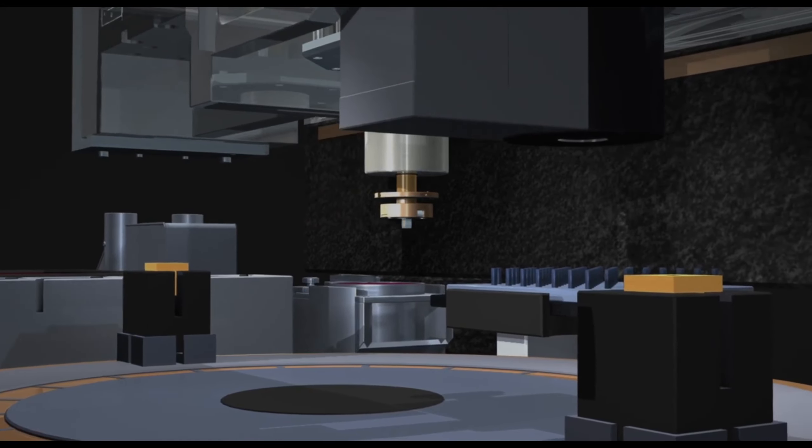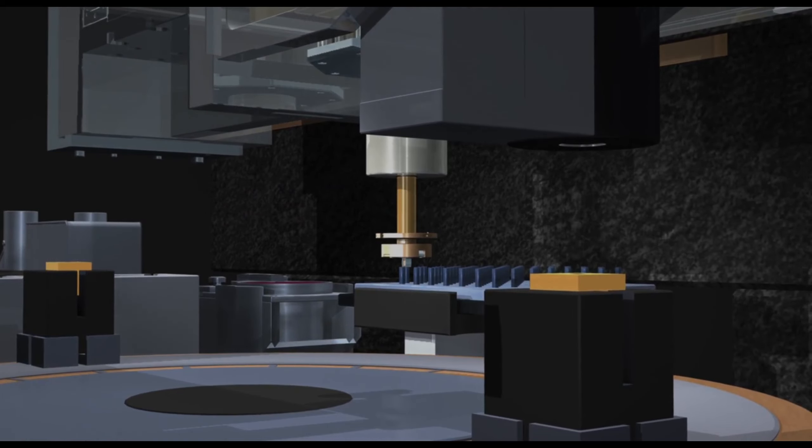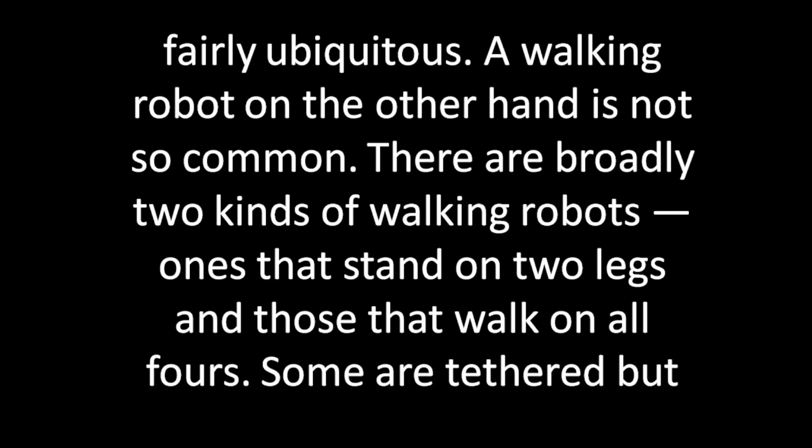A walking robot, on the other hand, is not so common. There are broadly two kinds of walking robots: one that stands on two legs, and one that walks on all fours.